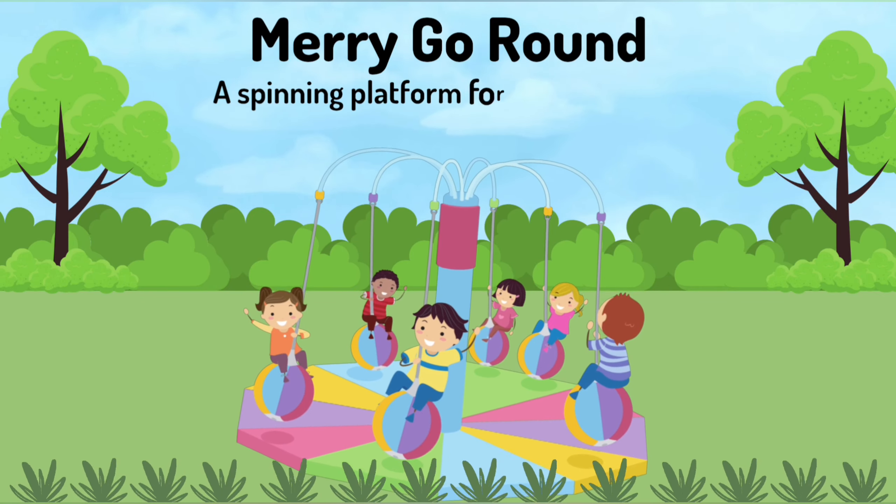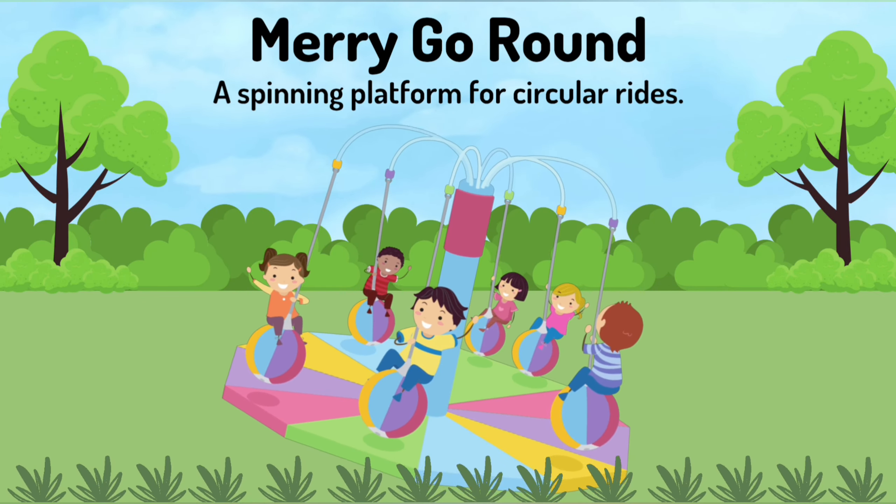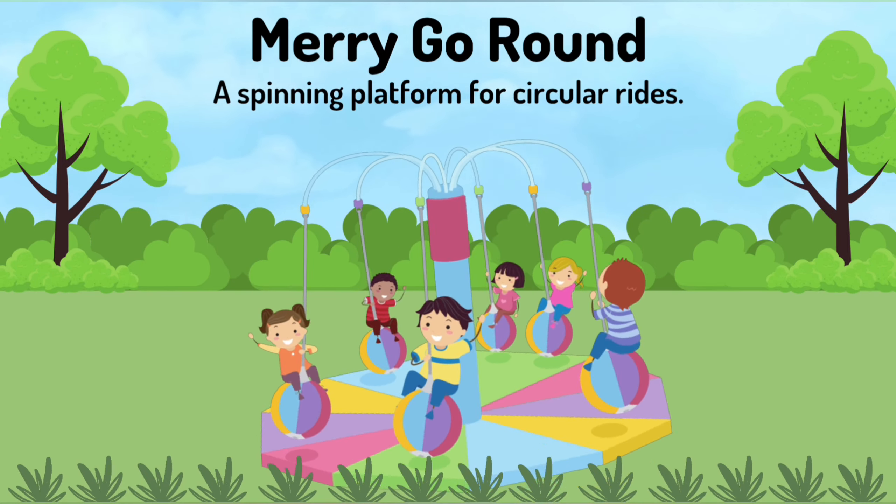Merry go round. A spinning platform for circular rides.